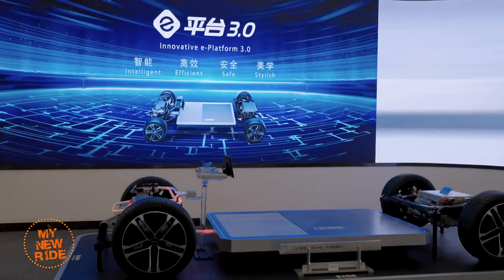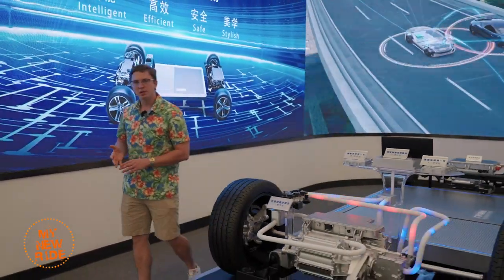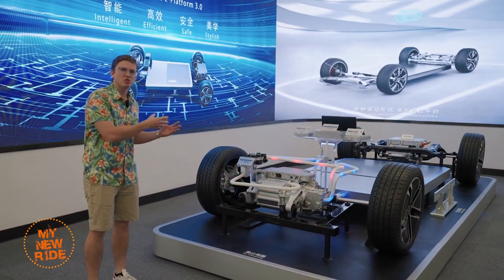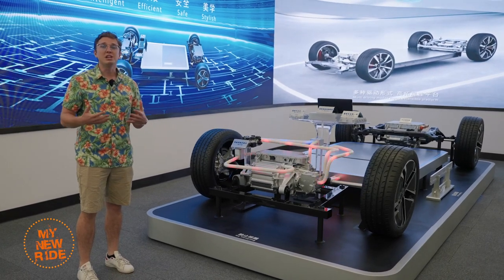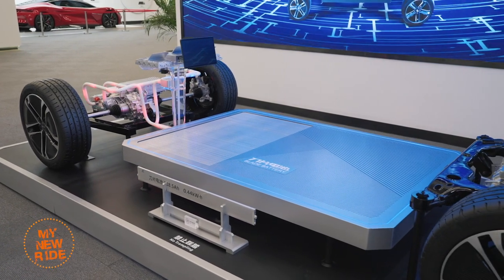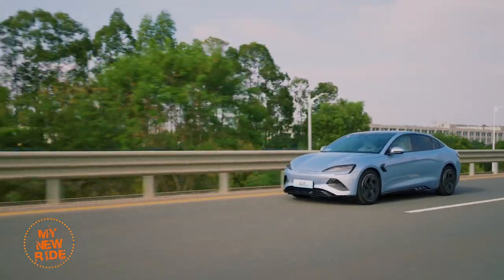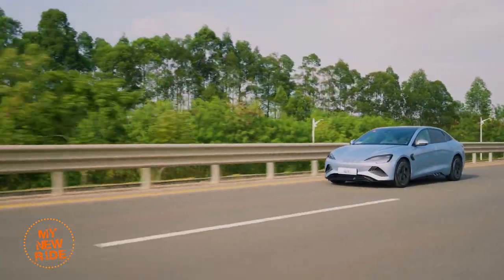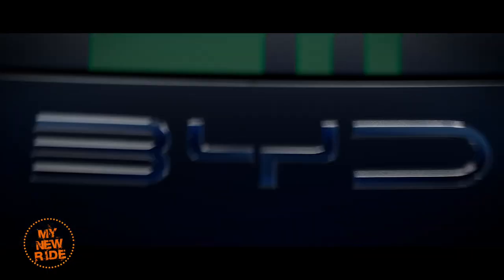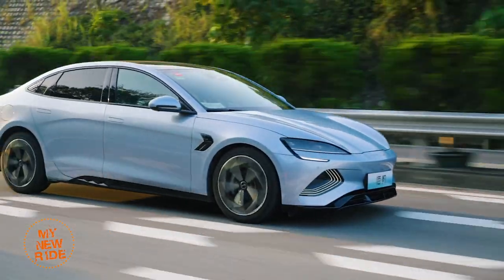The Seal uses BYD's latest EV architecture called e-Platform 3.0. Unlike other e-Platform vehicles like the BYD Yuan Plus and the Dolphin, it has cell-to-body technology, meaning the battery pack itself is integrated into the structure of the car to increase rigidity and decrease weight. Sandwiched into that structure is one of two lithium iron phosphate battery packs. Standard range cars use a 61.4 kWh pack delivering 550 km of CLTC range, while long range models utilize an 82.5 kWh unit to go up to 700 km. Performance versions use that same pack but have a slightly shorter range of 650 km.